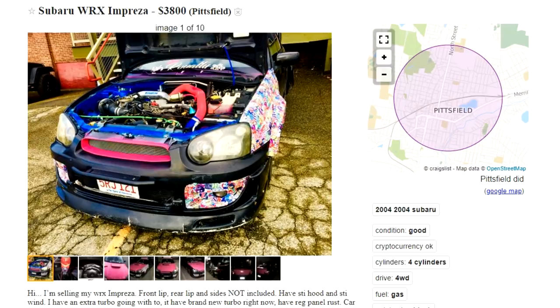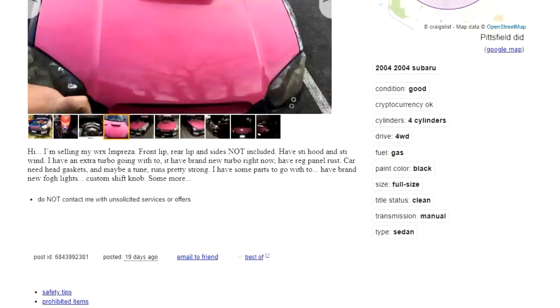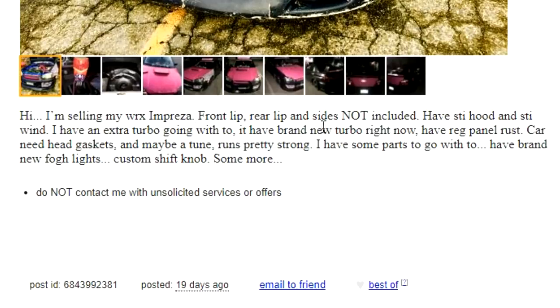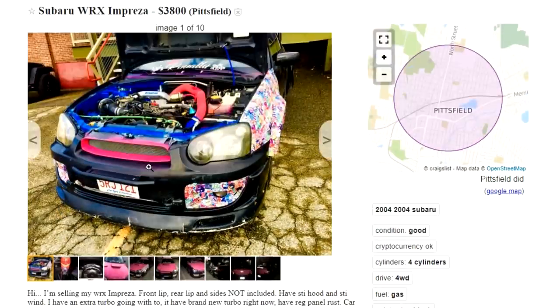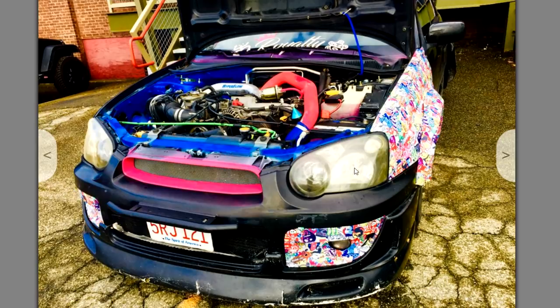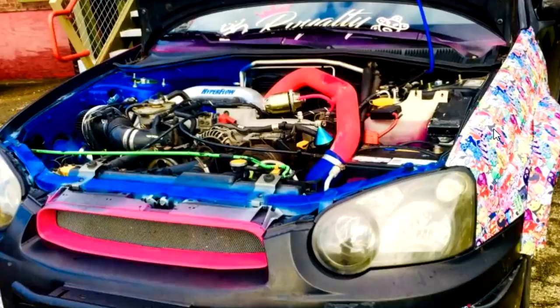Next, 2004 Subaru WRX Impreza. We'll dive into the pictures in a second — we got a lot to say. Let's read his description: 'Hi, I'm selling my WRX Impreza — front lip, rear lip, and sides not included. Have STI hood and STI wind... have extra turbo going with two, have brand new turbo right now, have regular panel rust, car needs head gaskets, and maybe a tune. Runs pretty strong. Have brand new fog lights, custom shift knob, and some more.' This guy obviously cannot type a paragraph to save his life. You could keep your front lip, buddy — actually, you know what, just keep the car. No one's gonna want this car.